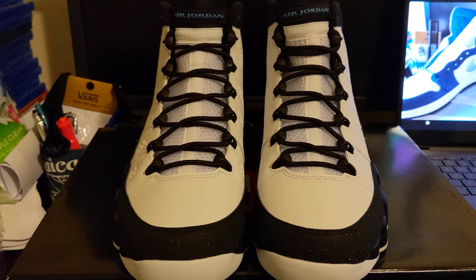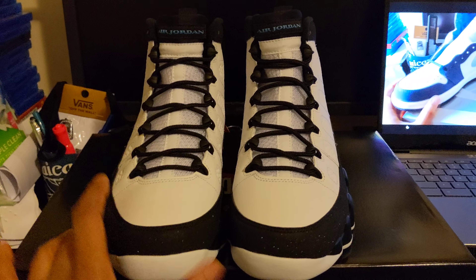But other than that, I don't think it takes away from the aesthetics. I think this shoe is dope.